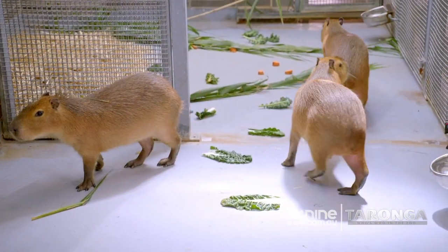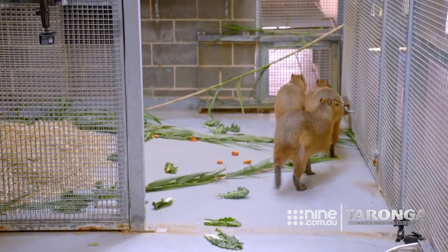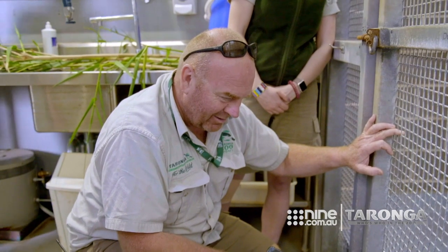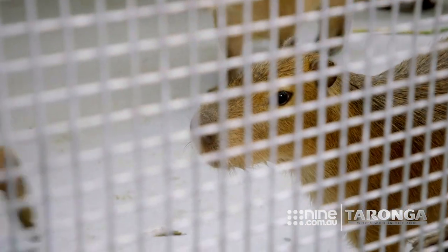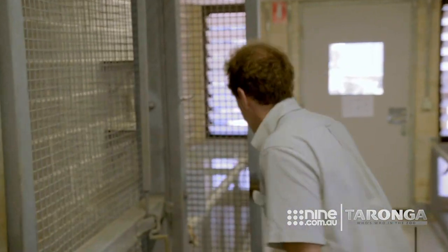When we picked them up they were just in the box, so this is the first time I've seen them out of the crate. They're quite a beautiful animal and they're just so cute — look at them! How do you not like them? They're very inquisitive. OK, everyone's in position. It's time to let the capys onto exhibit.